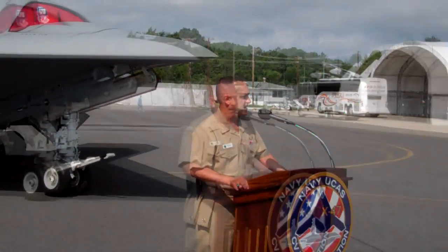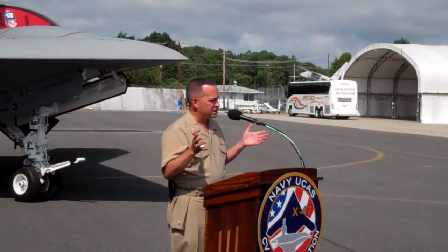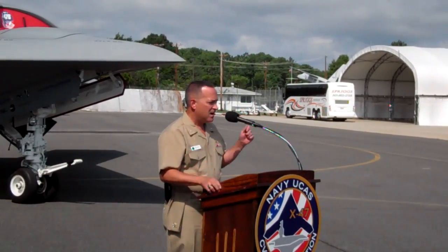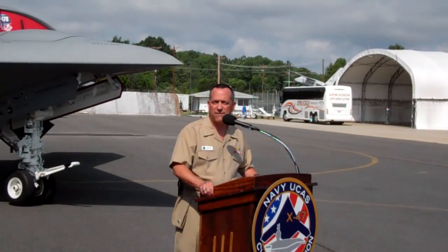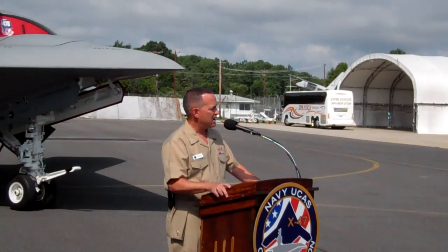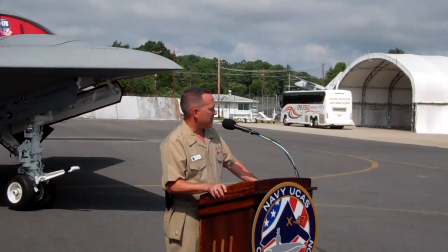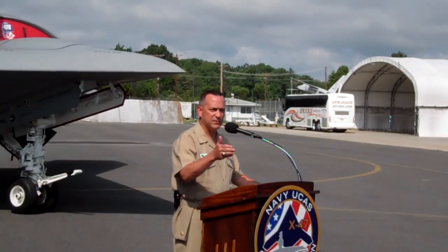This is day seven in the PEO job. As the PEO, we focus ourselves on a vision — a vision to provide our joint naval and coalition warfighters with lethal, interoperable, and affordable unmanned aviation and strike weapons capabilities today and, as Admiral Maher mentioned, into the future.